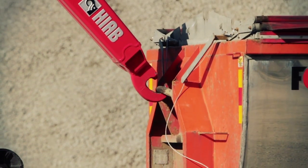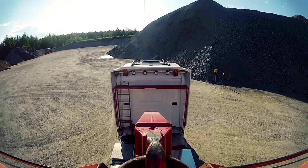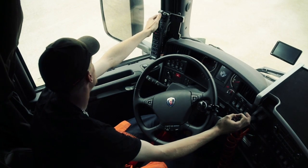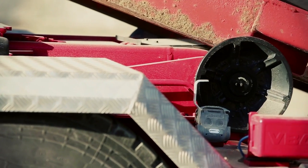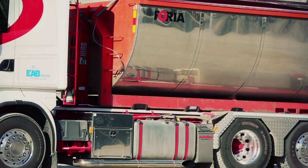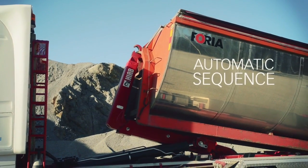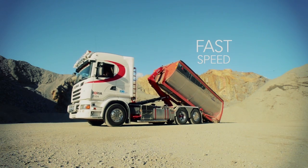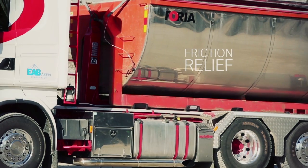Do you know there is a demountable that uses roughly 30% less fuel during load cycles compared to most other demountables of its size? It is three times faster and cuts CO2 emissions. We're talking about the Hiab Multilift XR18SL Pro Future, a lightweight and sturdy demountable with five smart functions for fast load handling.